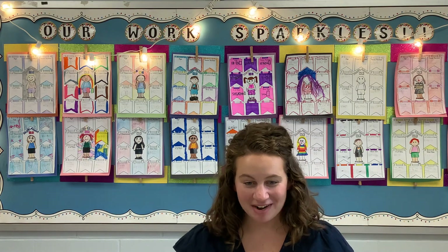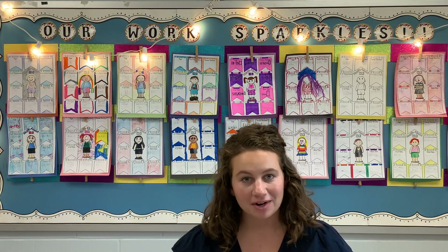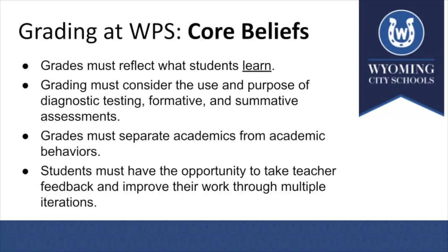My name is Erin Wood, and I teach fourth grade at Vermont Primary. I'm here to talk about the core beliefs that drove our development of the standards-based report card. The core beliefs we kept coming back to were: grades must reflect what students are learning; grades must consider the use and purpose of diagnostic testing as well as formative and summative assessments; and grades must separate academics from academic behaviors. For example, finding text evidence to identify character traits in fourth grade versus filling out a reading log at night. And lastly, students must have the opportunity to take teacher feedback and use it to make constant improvement.